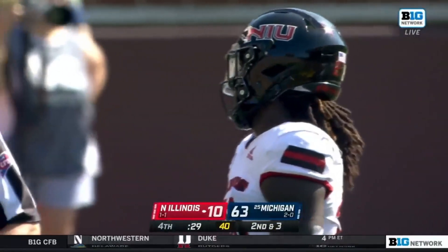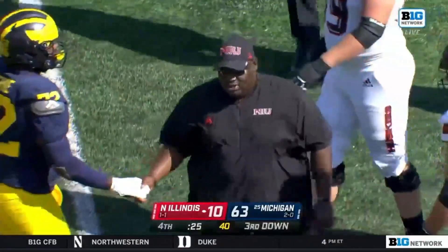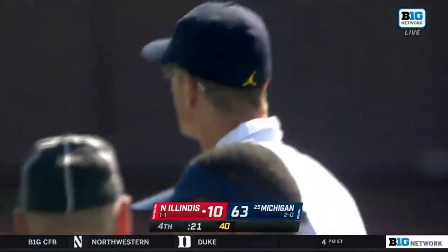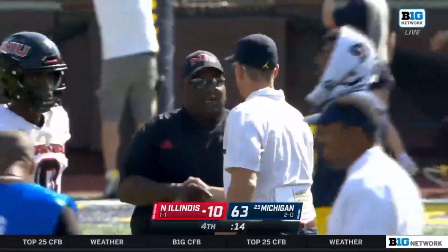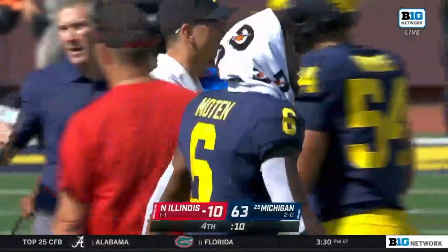They're not going to run another play — this is going to be the final act. Thomas Hammock, who used to coach for John Harbaugh in Baltimore, is defeated today by Jim Harbaugh. 63 to 10 the final, as Michigan rolls up over 600 yards of offense. An impressive performance.